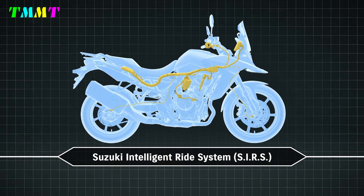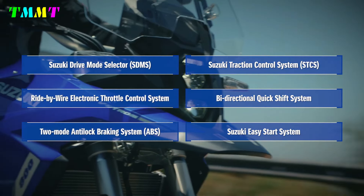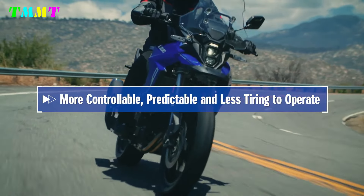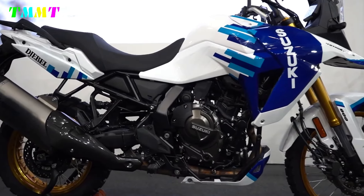SIRS — Suzuki Intelligent Ride System — allows you to select riding mode, power output, and traction control. There is also a G-Gravel mode developed for driving on dirt roads, with traction control that allows greater drift.